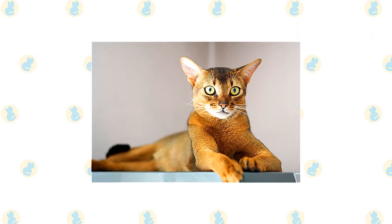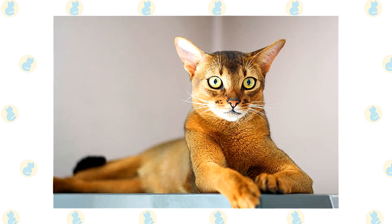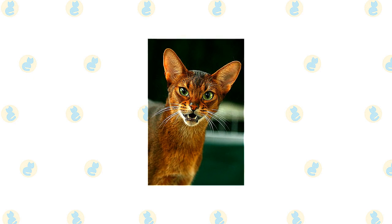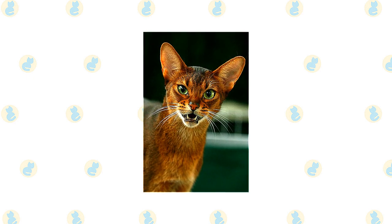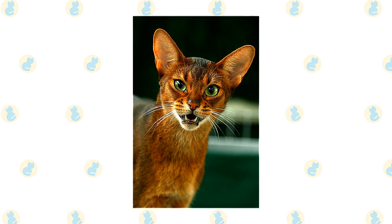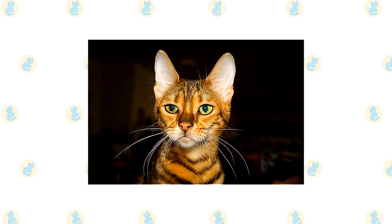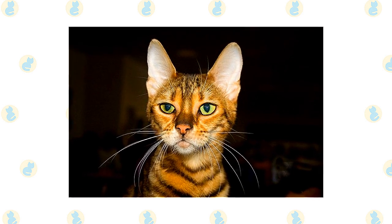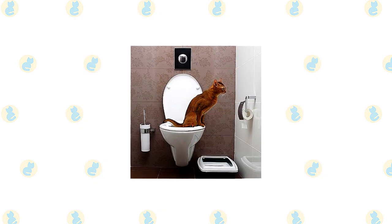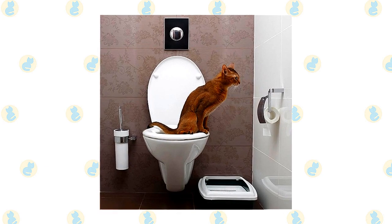The short, fine coat of the Abyssinian is easily cared for with weekly combing to remove dead hair and distribute skin oils. A bath when the cat is shedding will help to remove excess hair more quickly. Brush the teeth to prevent periodontal disease — daily dental hygiene is best, but weekly brushing is better than nothing. Trim the nails every couple of weeks. Wipe the corners of the eyes with a soft, damp cloth to remove any discharge, using a separate area of the cloth for each eye so you don't risk spreading infection. Check the ears weekly; if they look dirty, wipe them out with a cotton ball or soft damp cloth moistened with a 50-50 mixture of cider vinegar and warm water. Avoid using cotton swabs, which can damage the interior of the ear. Keep the litter box spotlessly clean, as cats are very particular about bathroom hygiene and a dirty box may cause them to start using other places in the house instead.